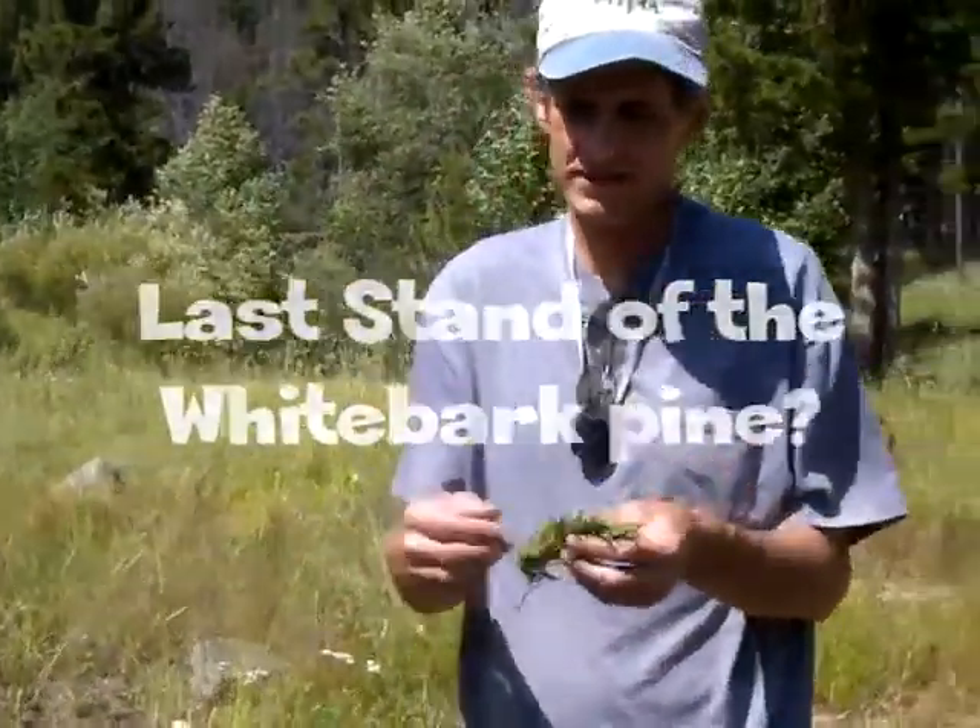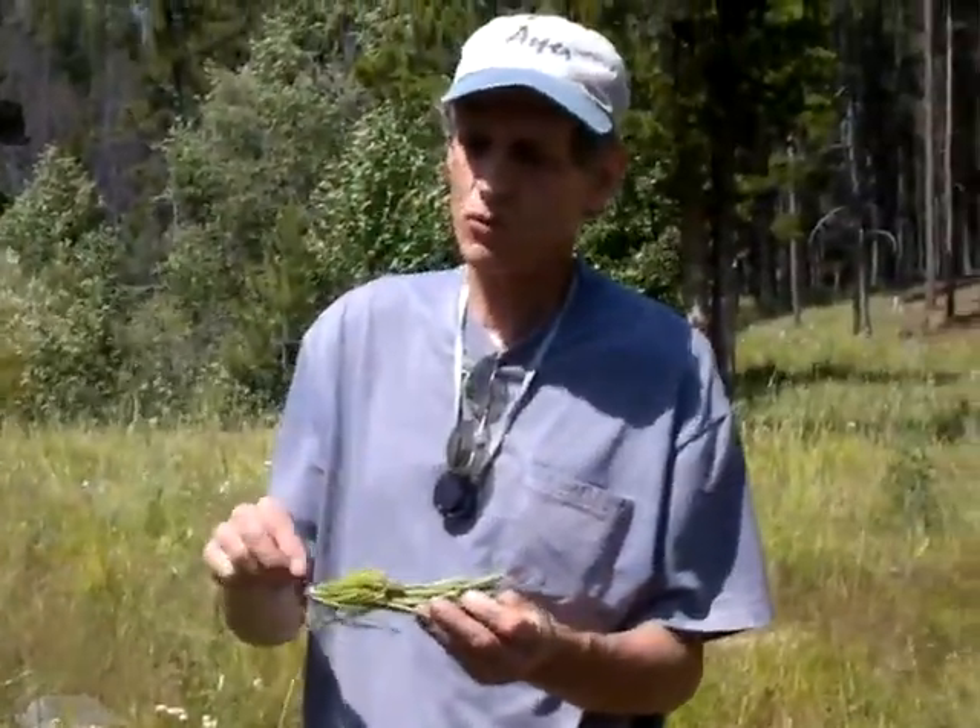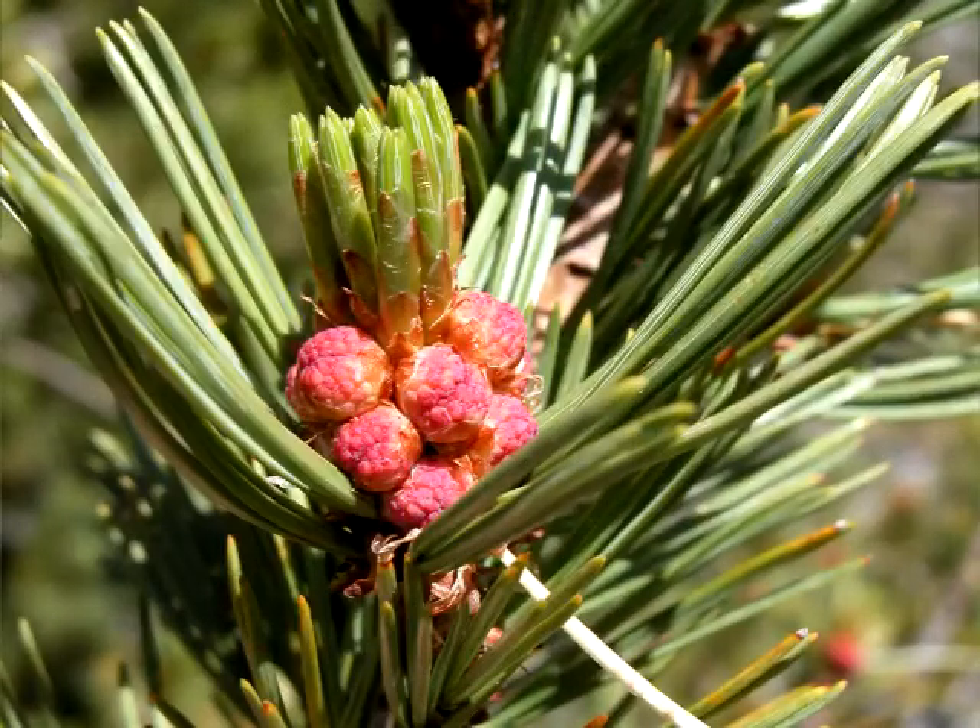Mike just gave a really great talk about this tree, which is the whitebark pine. It's different from the ponderosa pine and the lodgepole by having five needles. It's in a group of pine trees called the five-needle pines.